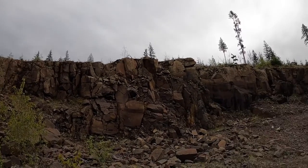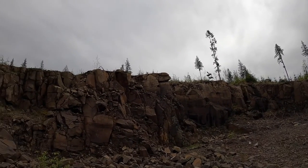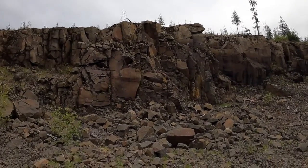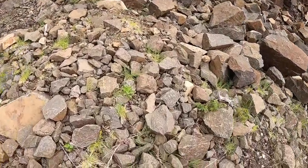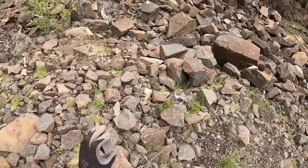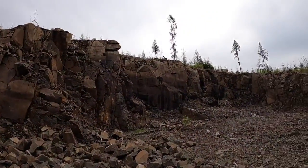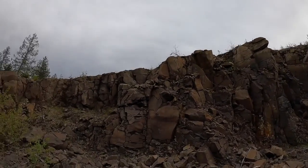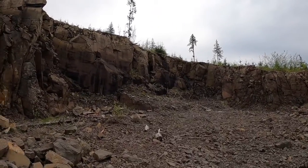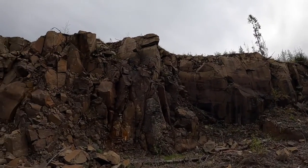We are looking at some very nice basalt rock here. It's very, very hard — great for making roads. It doesn't really break apart. This is a great pit. We use this pit quite a bit. That's one of the reasons why we have such nice roads up the Markworth.